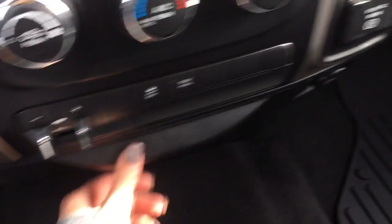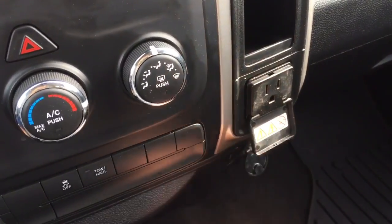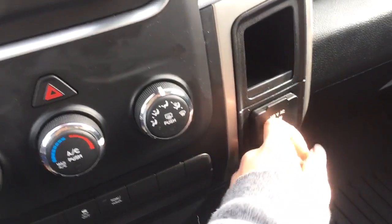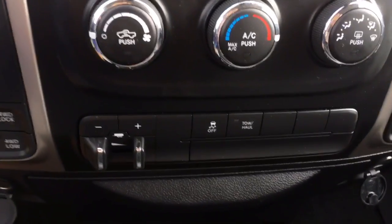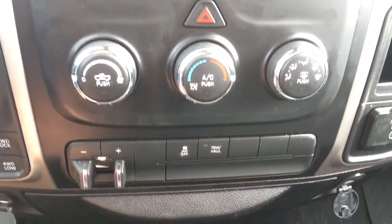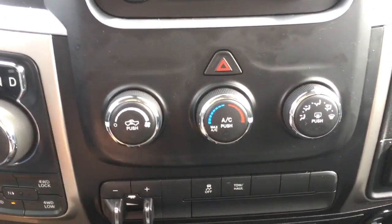There's a 12-volt outlet, a nice little storage area that stows away, and a USB port. Above that is a 115-volt outlet — great for items that need that kind of power source. In the center we have your trailer brake options, traction control, and tow/haul mode, along with all of your climate control including air conditioning, fan speeds, and modes.